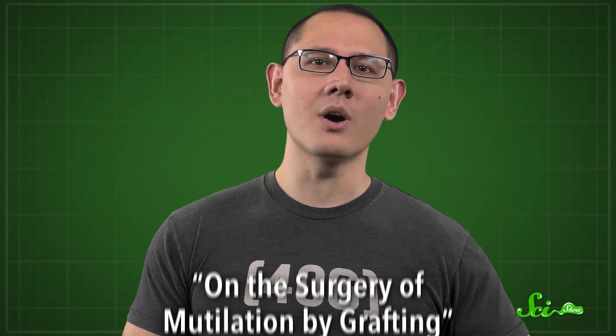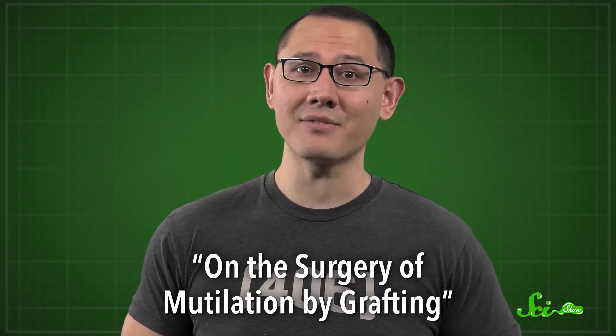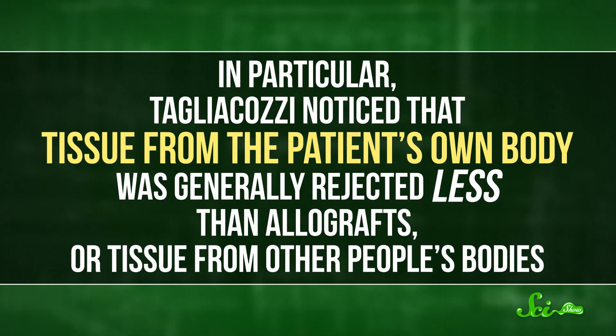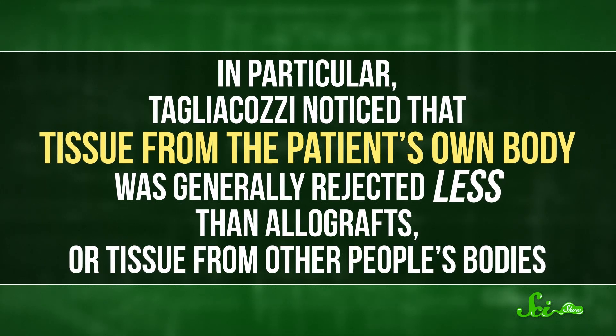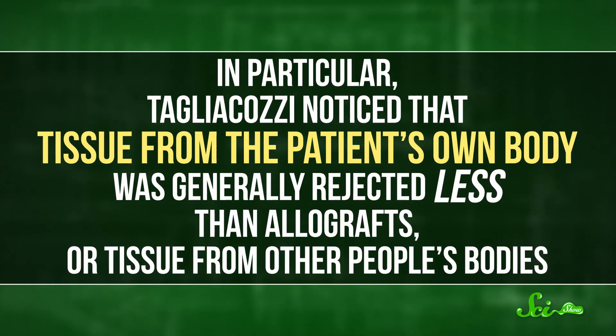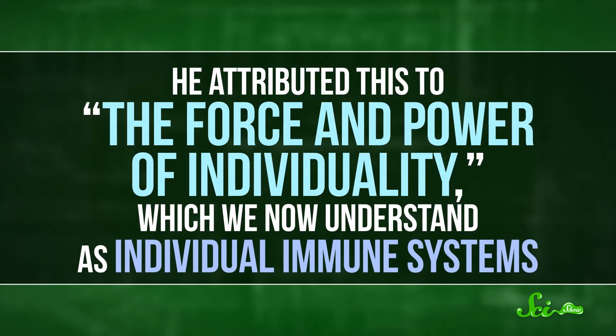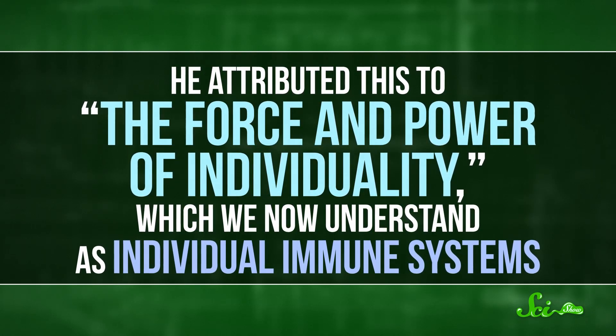In 1597, he published an illustrated book with a title that roughly translates to On the Surgery of Mutilation by Grafting. Besides showcasing his techniques, these records may have been some of the first to hint at the science behind skin graft rejection. Tagliacozzi noticed that tissue from the patient's own body was generally rejected less than allografts, or tissue from other people's bodies — he attributed this to the 'force and power of individuality,' which we now understand as individual immune systems.